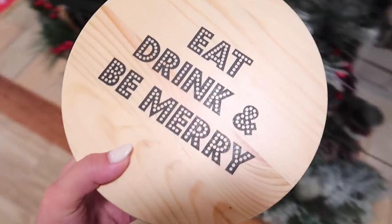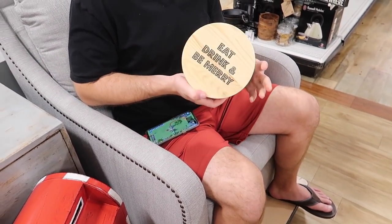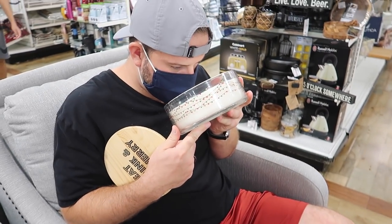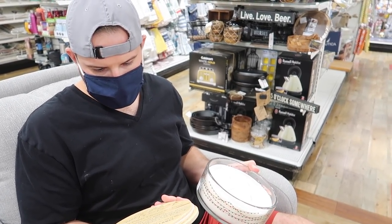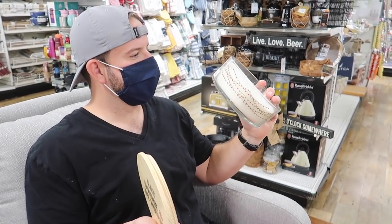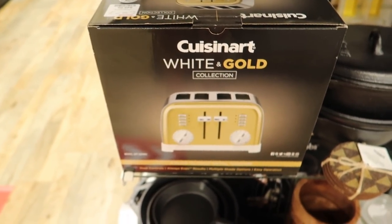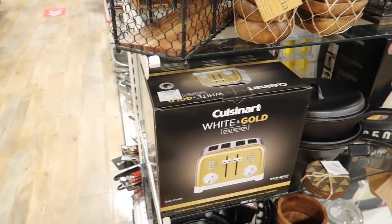Oh my gosh, look at this giant candle! Brian, look at that — it's heavy, it's a big candle! Is it a hot deal? It's $20 — kind of a hot deal. What does it smell like? It doesn't say the scent on the bottom of the candle. What does that smell like? Holiday cheer, I don't know. While he was looking at that, this caught my eye — I want this! It's a gold toaster! Look at the gold toaster, that's so cool!